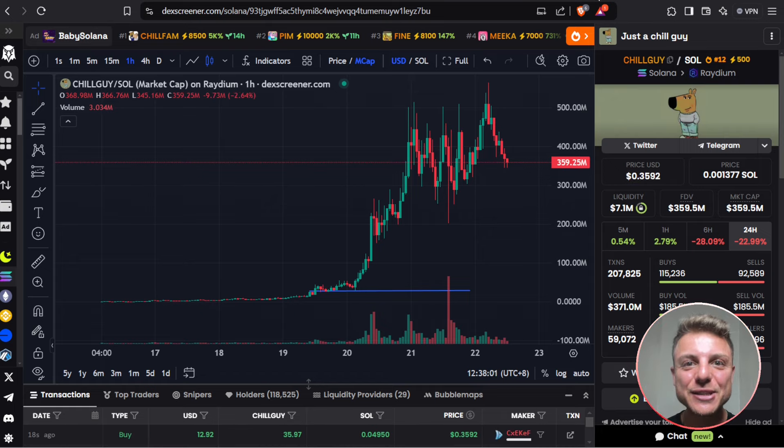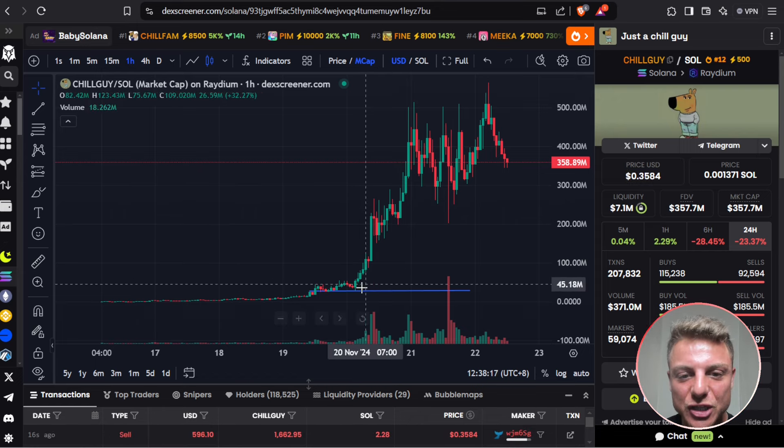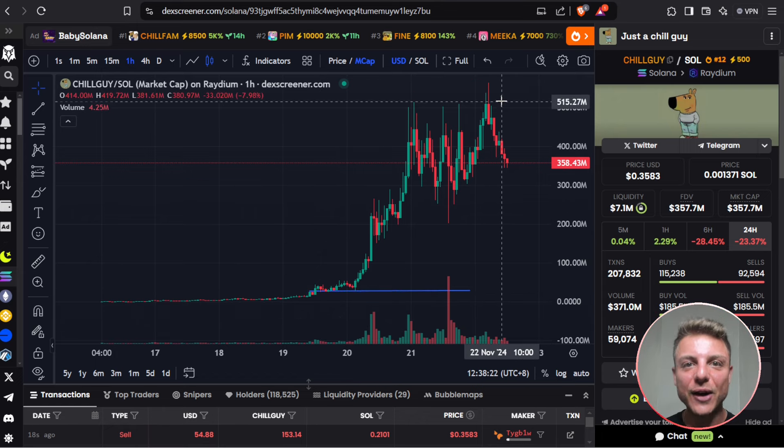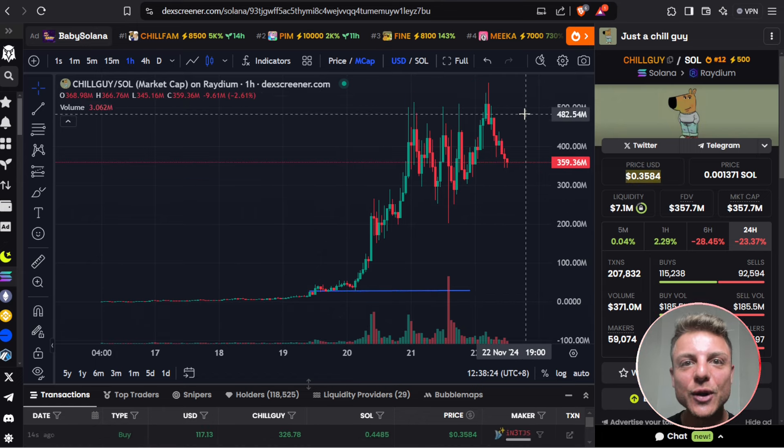The meme coin market continues to absolutely explode. One of the latest TikTok meme coins is exploding to well above a $500 million market cap. I'm going to show you how you can find these coins extremely early because this one was trending from the beginning — in just two days it moved from a $20 million market cap to well above $500 million, basically giving you more than a 20X.